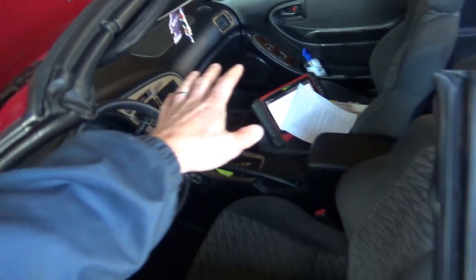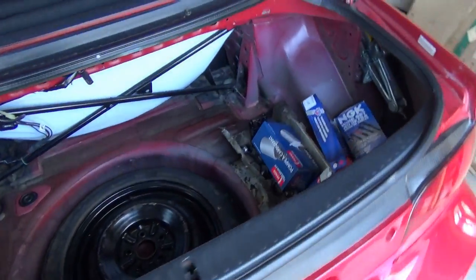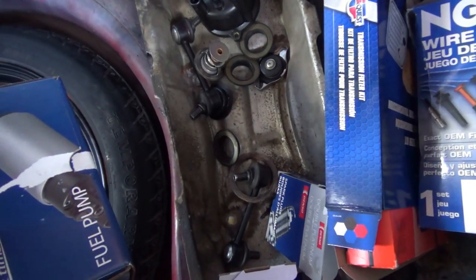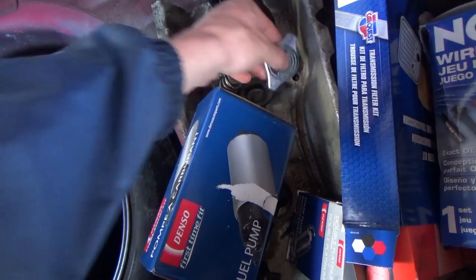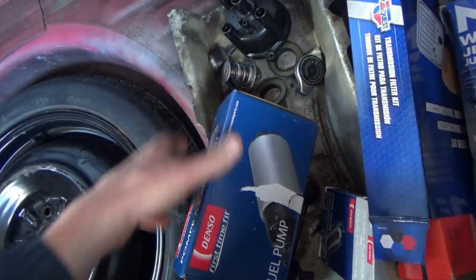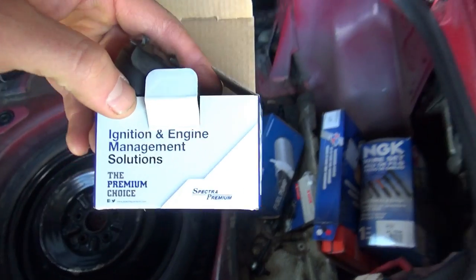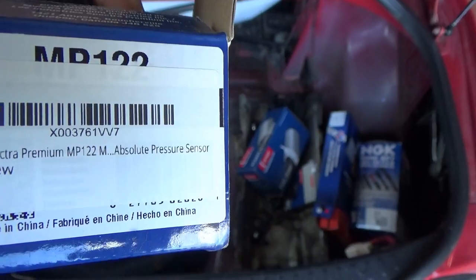So we've got the Varus plugged in. It's a 1997, so it does have an OBD2 port. Let's take a look at these parts: air cleaner, transmission filter, spark plug wires, fuel pump, some distributor components, radiator cap, Denso thermostat, sway bar link, spark plugs, and — ignition and engine management solutions, the premium choice — Spectra Premium, made in China, absolute pressure sensor.